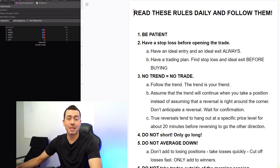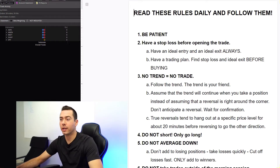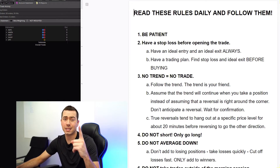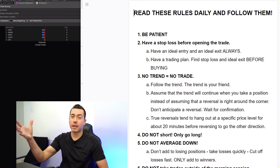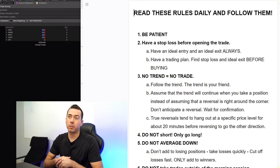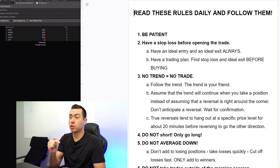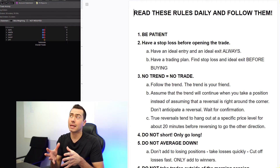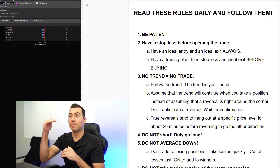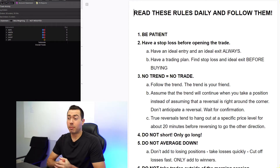Okay, so here are my rules — six rules total. I've got to read these daily and follow them. Rule number one is to be patient: be patient entering the trade, and then be patient while in the trade and letting it work for me. This is a double-edged sword because when I'm patient on entering, I may miss the trade completely. And while in the trade, if I'm too patient, I may be in profit and then wait too long and it comes back down and stops me out. So I'm struggling with the patience one.